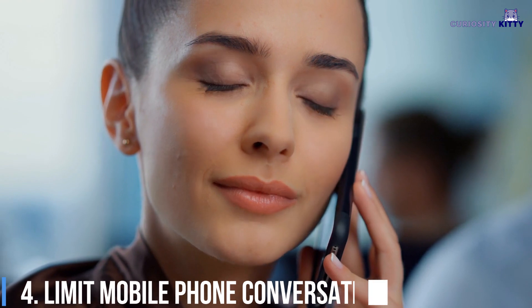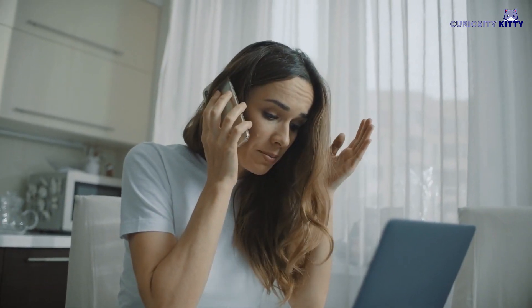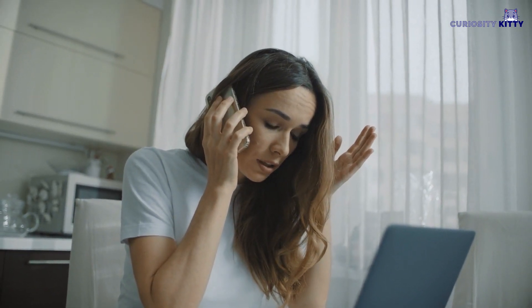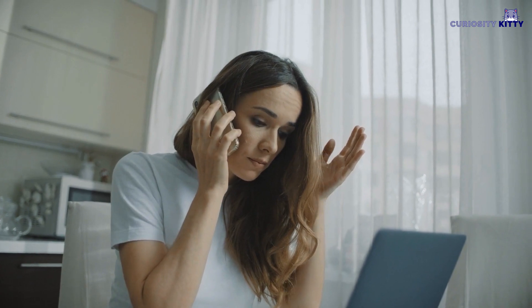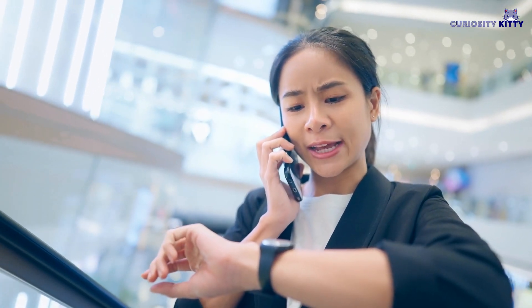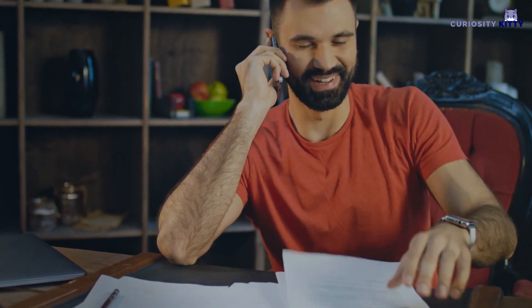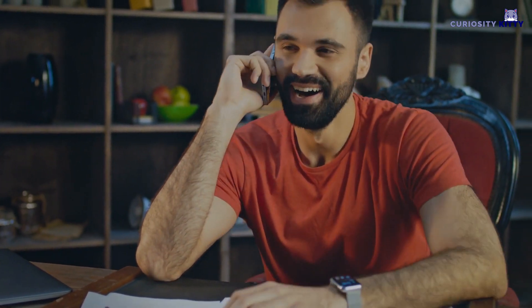Limit Mobile Phone Conversations: Get a landline installed so that you can avoid using the mobile phone while in the house. However, if you do speak via a mobile phone, make the conversation as short as possible and make an effort to see that person face-to-face. Mobile phones are one of the more harmful culprits of EMR because of how close we hold them to our heads while in conversation. Using a hands-free wired setup can also reduce the amount of exposure while using the mobile phone.